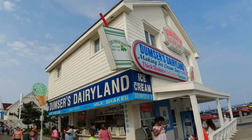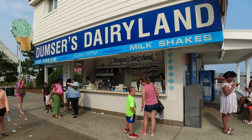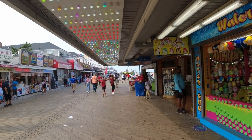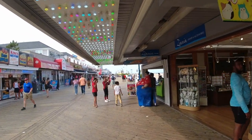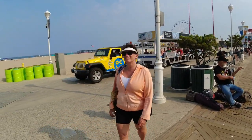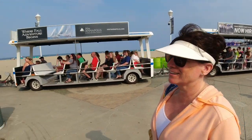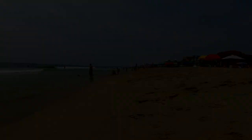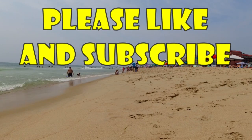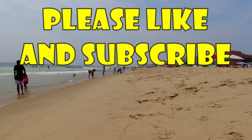This is the last, I promise. Dumpsters has the best milkshakes right here in Ocean City, Maryland. This is my wife after a long day — I'm tired. Are you tired, honey? I am tired. 13 streets to go!